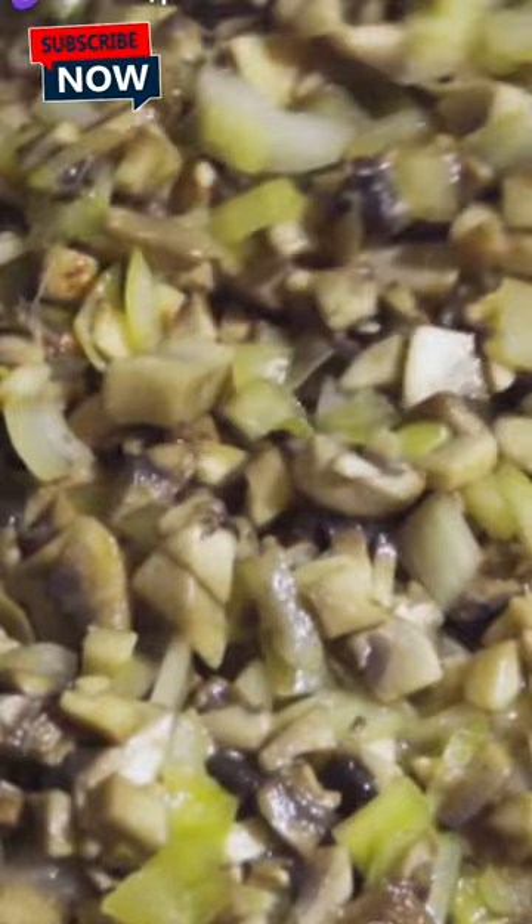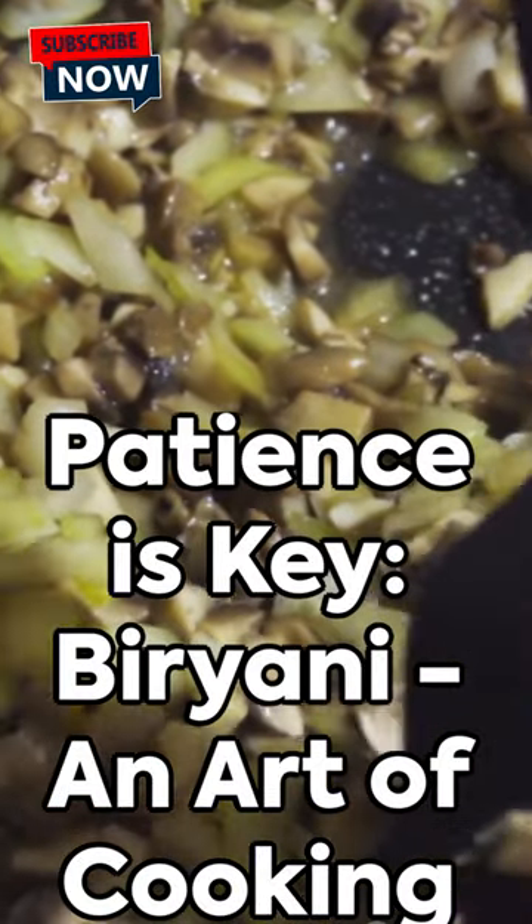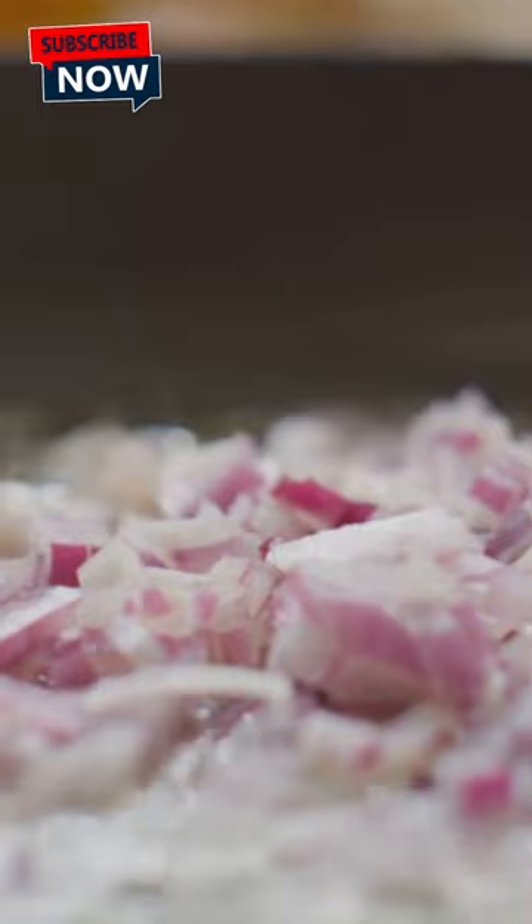The result? A fragrant, flavorful biryani that'll have you smacking your lips in delight. Remember, patience is key. Biryani isn't fast food, it's an art. But with practice, you'll create your own masterpiece.